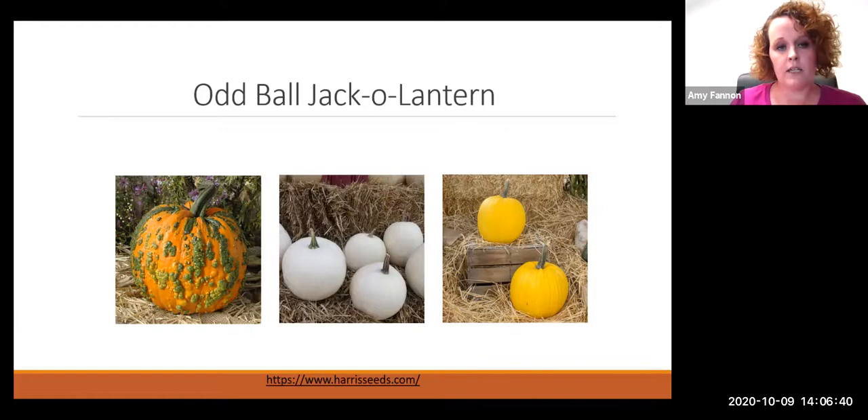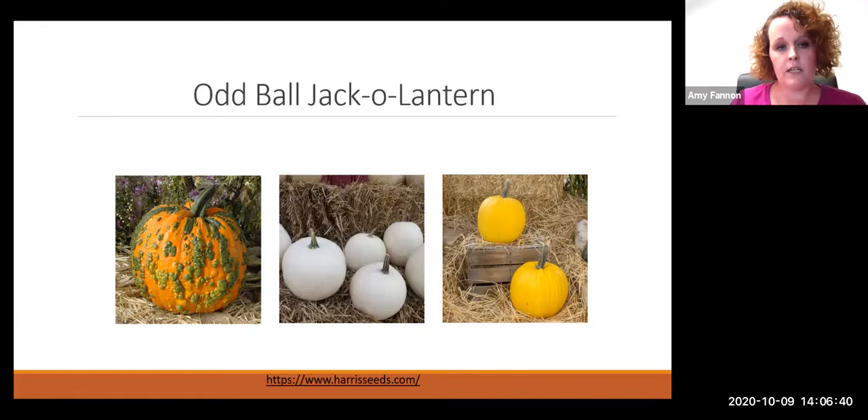The next category I call the oddballs. There's the warty pumpkin — the warty goblin — which actually results from a virus that makes those warts come up on it. They're kind of hard to grow; there's a fine line for when you can actually pick them. But warty goblins have become quite common in stores. We also have jack-o'-lantern-sized whites, and a mellow yellow type that's yellowish between orange and white. Those are what I call the oddballs.